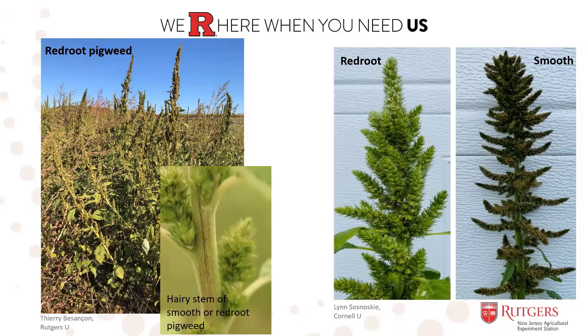We have quite a few good pictures to really separate the two species because they are very similar. Both species have oval to egg-shaped leaves with wavy margins. Both species have hairy stems, and that's quite a difference compared to other pigweeds found in New Jersey. For example, Palmer amaranth, another species becoming more problematic in New Jersey, is completely hairless — there are absolutely no hairs on the stem of Palmer amaranth — but both redroot and smooth pigweed will have this hairy stem.